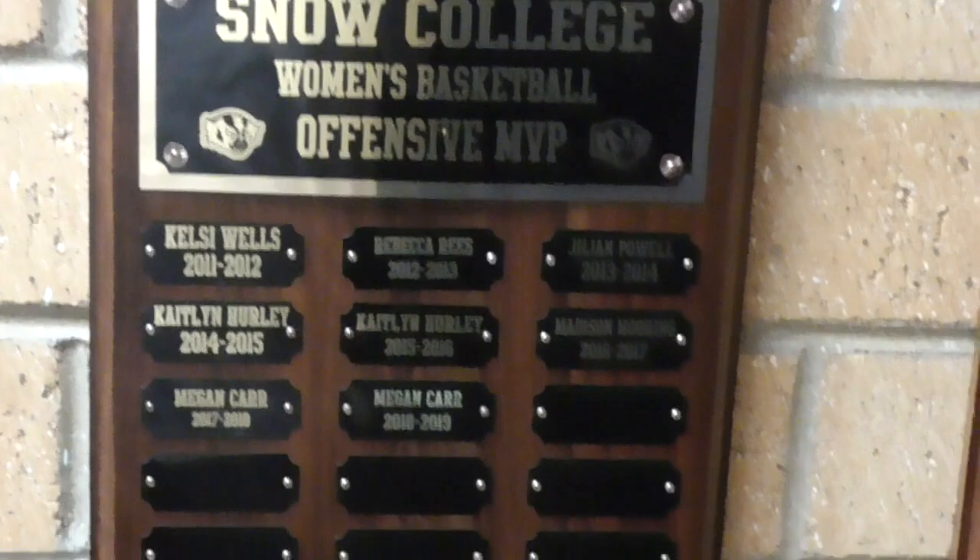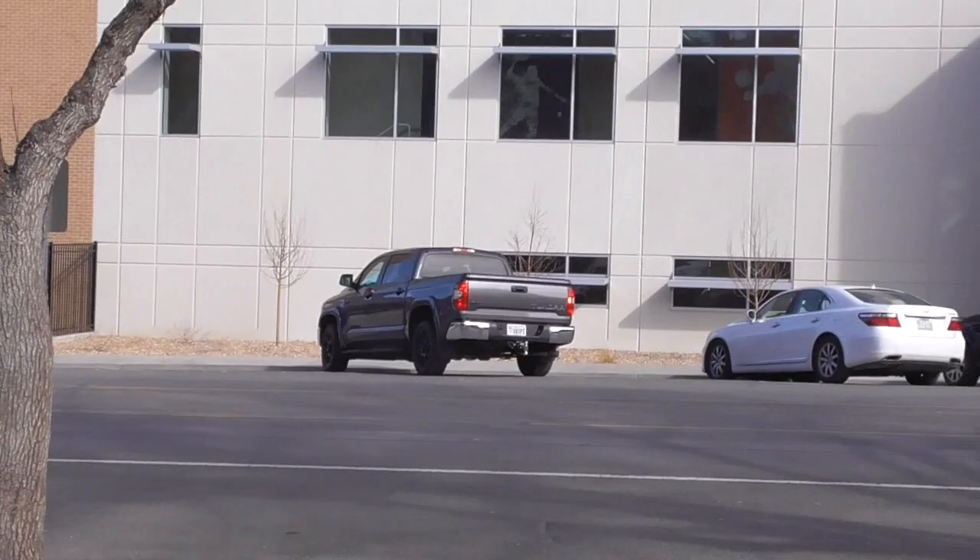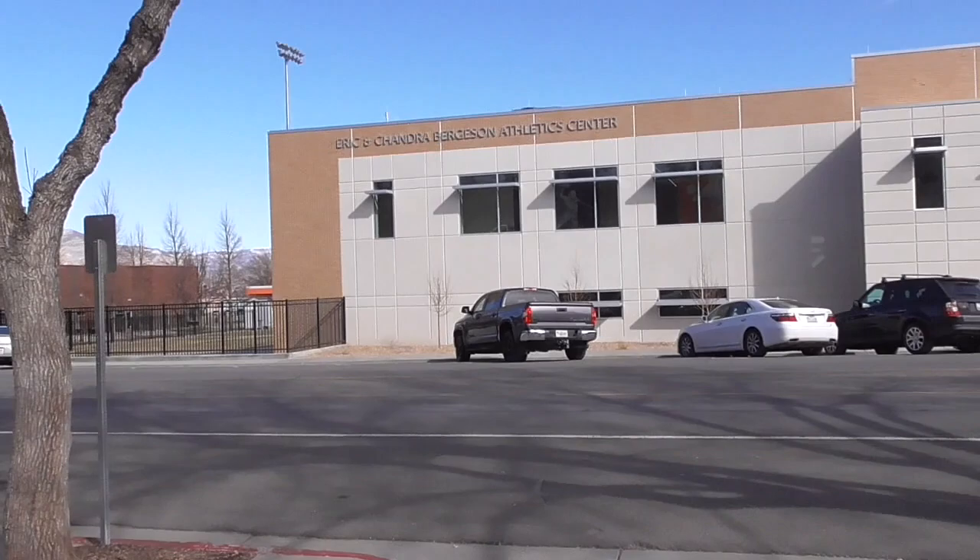We're going to exit here — we're on the other side of the activity center. That's another view of our pool. Down here we've got a couple of classrooms that service fitness, wellness, and other PE classes. We also have an e-sports team — it's online gaming. Now I'm going to take you across the street and show you our brand new Bergeson Athletic Center. It just opened last September 2019.